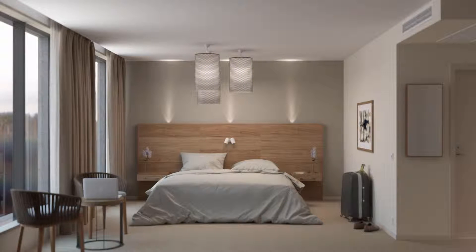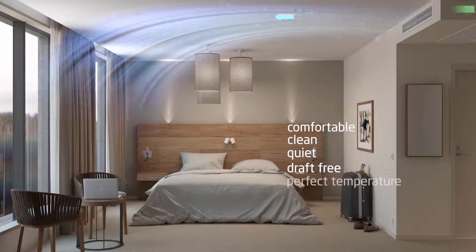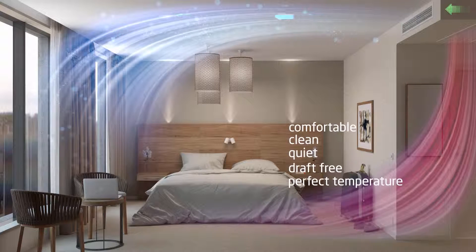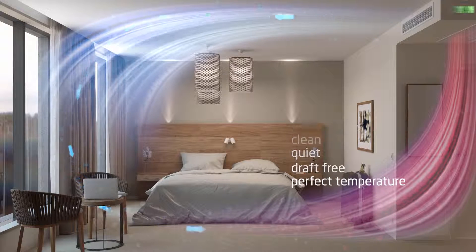As a hotel guest you always have high expectations of the room — it has to be comfortable and clean, but also quiet, draft-free, and have the perfect temperature. Suigon's Paragon ventilates and keeps a perfect temperature whilst being quiet.